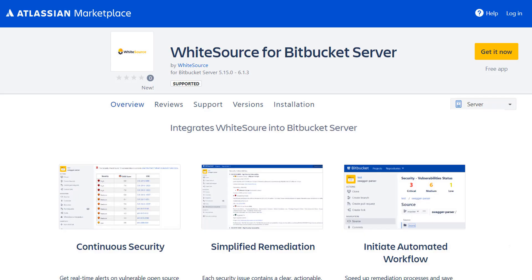The Whitesource Bitbucket server integration is now available on the Atlassian Bitbucket Marketplace. Let's take a look at this new release.